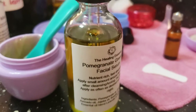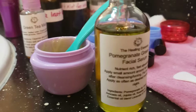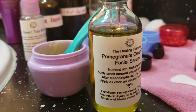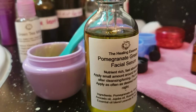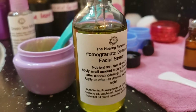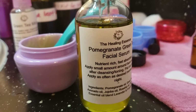This serum is loaded. It has pomegranate in it, which is an antioxidant that fights dark spots, brightens your skin naturally, is loaded with vitamin C, and combats acne. It also has avocado, which has fatty acids and nourishing and moisturizing properties.